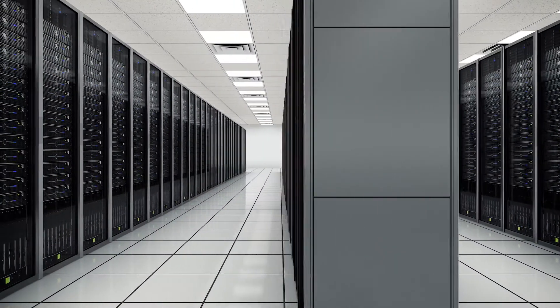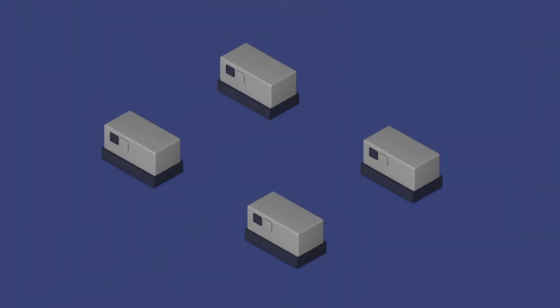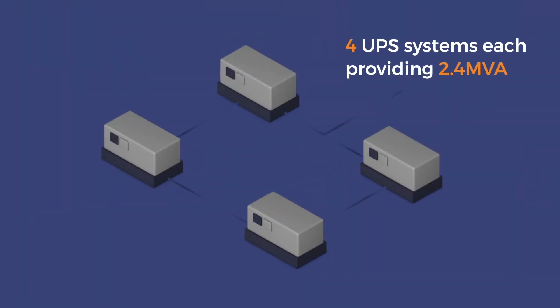At their data centre in Canary Wharf, four uninterruptible power supplies — or UPSs for short — provide up to 2.4 MVA of power.